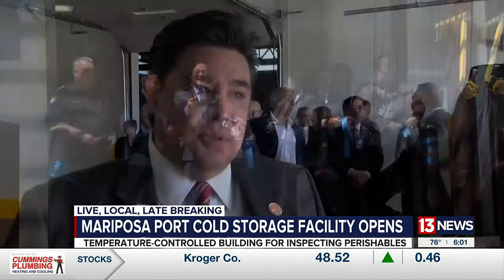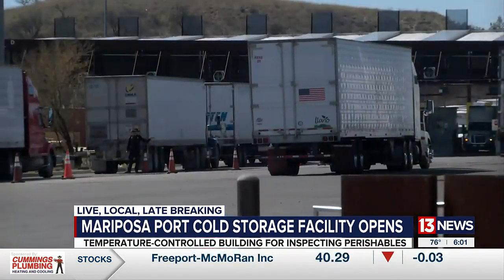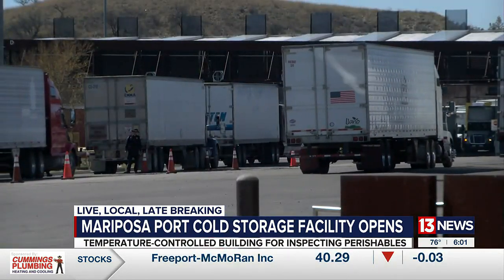This is the beginning of what can be a tremendous amount more of business and many more opportunities for the Mariposa Port of Entry, for the importers, for the exporters, and obviously for the state of Arizona. After eight years and close to a million dollars in funding,